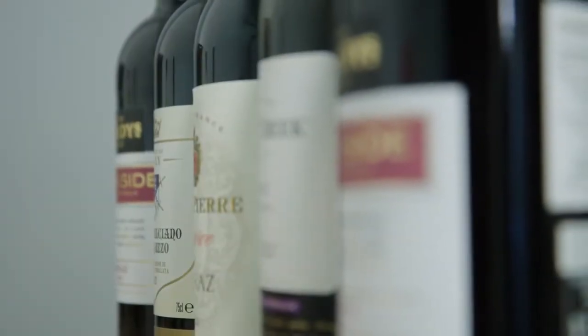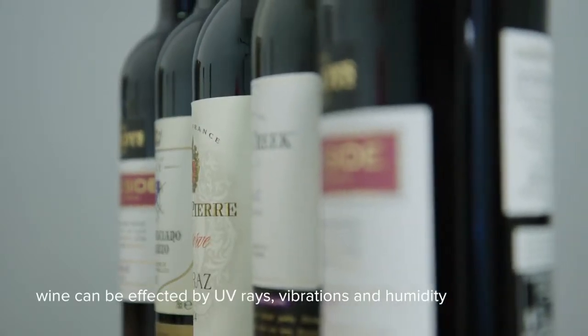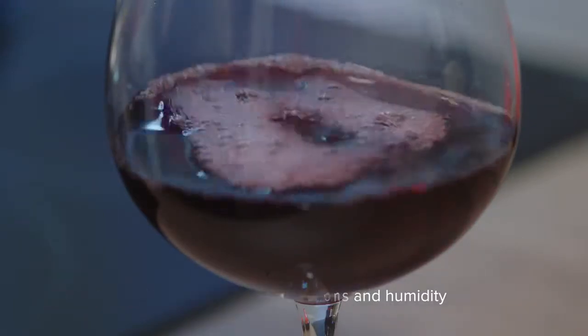The longevity of your wine is affected by three elements: UV rays, vibrations, and humidity. A sudden change in any of these elements can age your wine quickly.